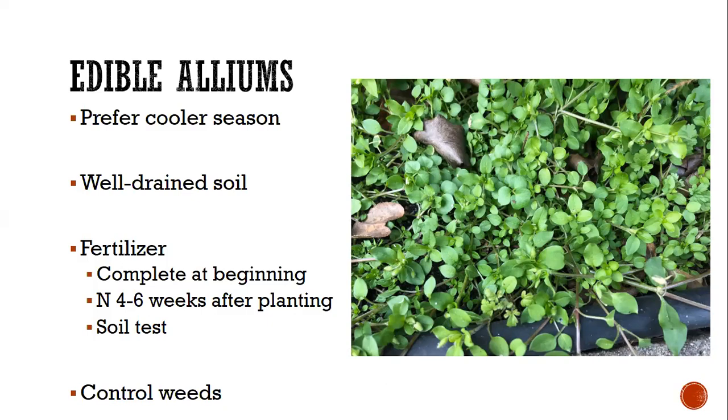Most alliums just need a complete fertilizer at the beginning — that could be a triple 10 or triple 15. It's hard to give a specific amount without knowing what's already in the soil. If you've never done a soil test to check phosphorus, potassium, pH, calcium, iron, boron, sulfur, and zinc, it may be a good time to do that. These alliums are pretty forgiving, but just use a general complete fertilizer at the beginning. They usually need some nitrogen as a side dressing four to six weeks after planting. Too much nitrogen on onions will produce beautiful tall green plants but a bulb the size of a quarter — it focuses energy on top growth rather than bulb development.